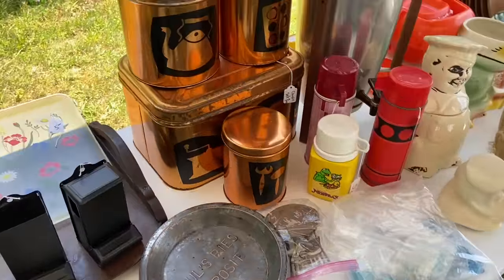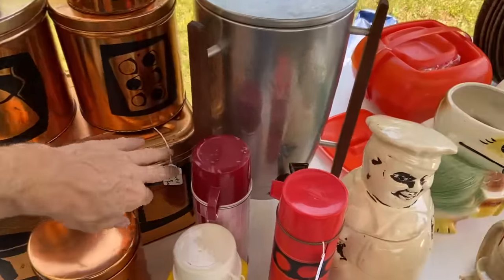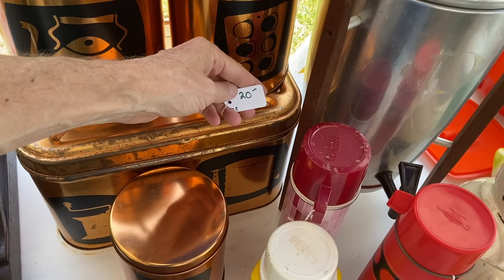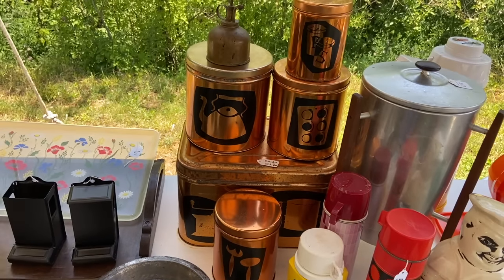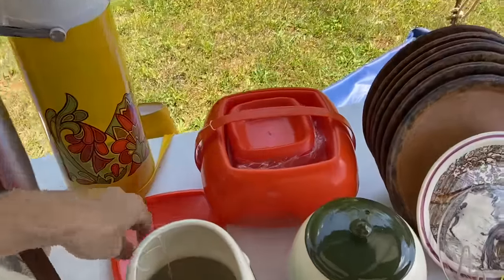I'm starting to have viewers noticing copper, and while this is more of a copper wash from the 60s, this canister set for only twenty dollars seems like a really good deal. A little bit worn on top though — that thin copper coating did not always last well, so you have to look at condition on those.